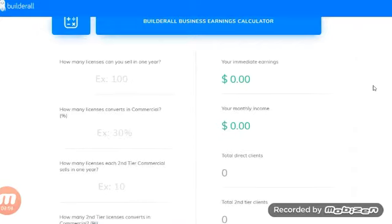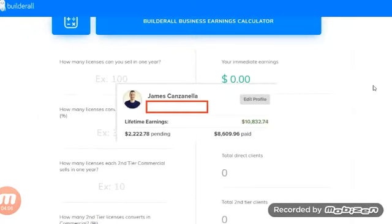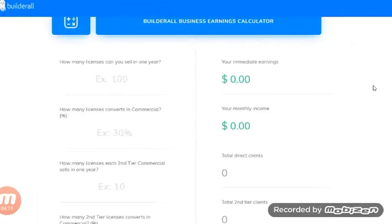I currently promote ClickFunnels, which I've done about $10,000 with, but their tier-two commission is only around 5%, which works out to about $4.95 — basically nothing. I promote a lot of different software, and I just started with this one because I like having multiple streams of income.